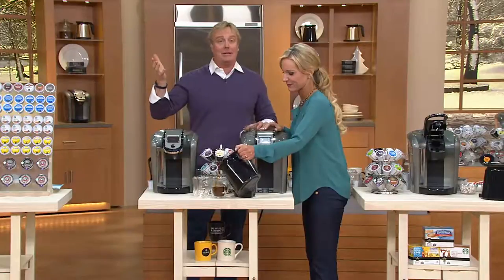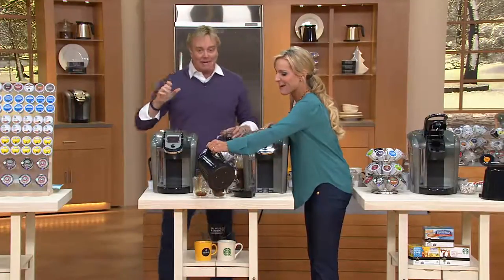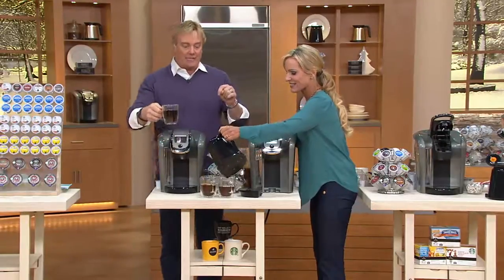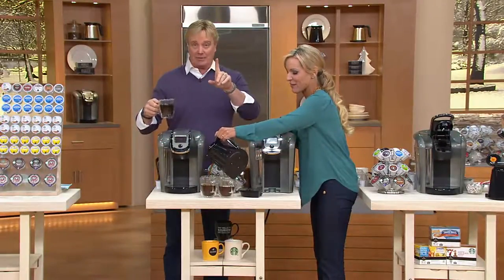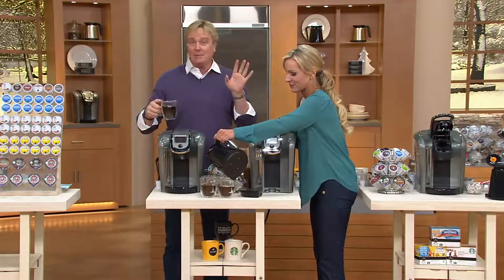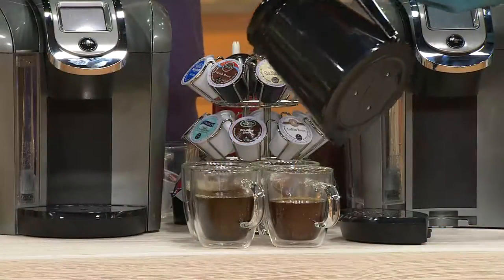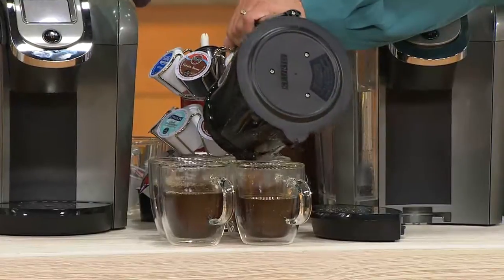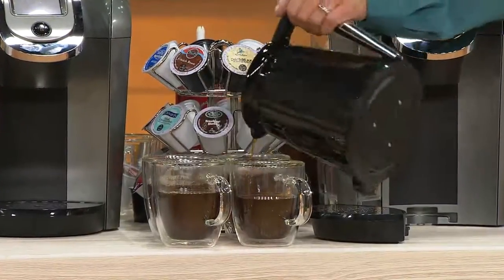And if you're joining us for the first time, welcome in. The today's special value — the cup or the carafe — is available now for the first time as of today's special value. First time ever. The price is about to go away on the single best value of the year from Keurig.